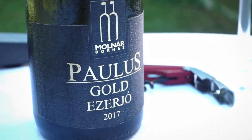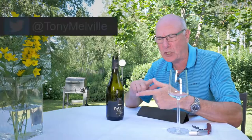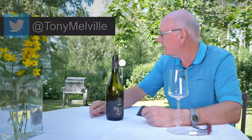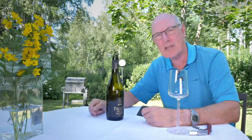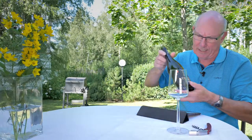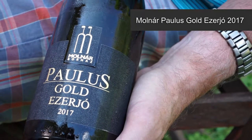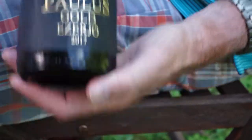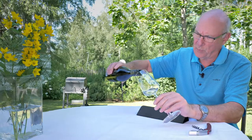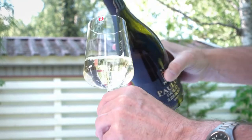Hi folks, welcome to yet another edition of Big on Wine, the show that brings you news, clues and reviews from the world of wine — and indeed from my garden, which is looking beautiful at this time of year. My wine of the week is this one here: it's Molnar Paulus Gold Ezerio, 2017 vintage, and where I am it comes in at just over €12 a bottle.